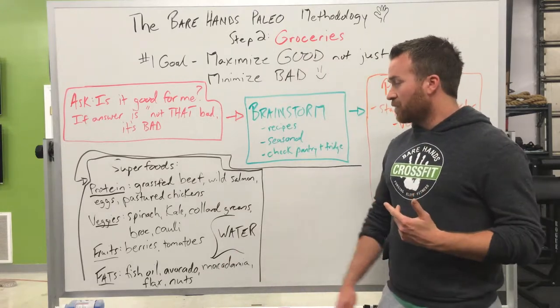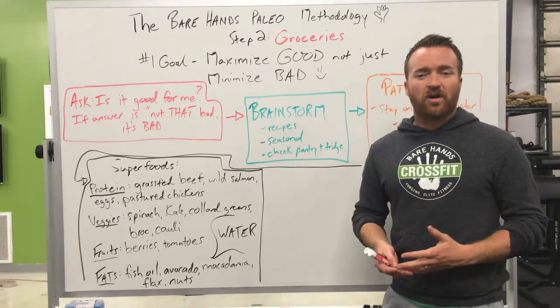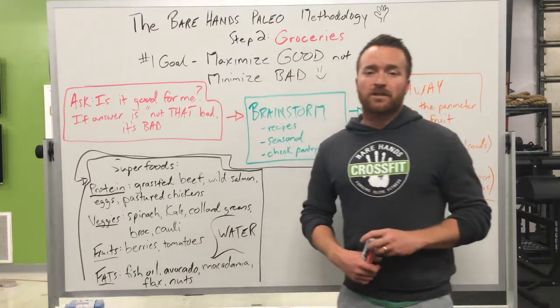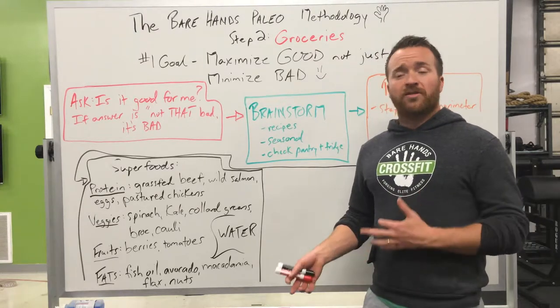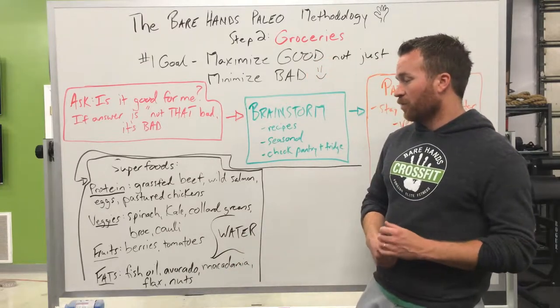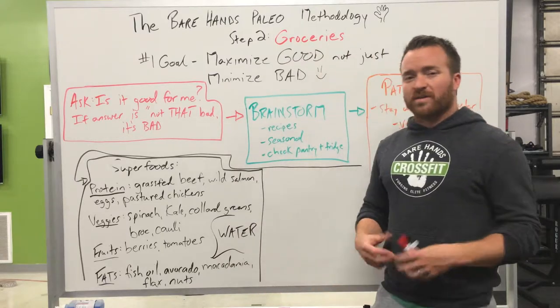For vegetables, your superfoods are spinach, kale, collard greens, broccoli, and cauliflower. When all else fails, stick to those. For fruits, lean towards berries and tomatoes — we're trying to stay low sugar and low glycemic index. One to two fruits a day like a banana or apple is okay, but berries and tomatoes are your superfoods in that category.